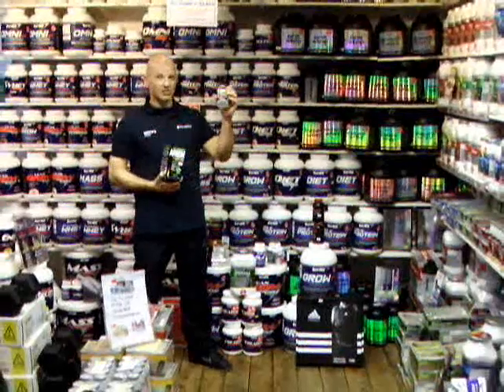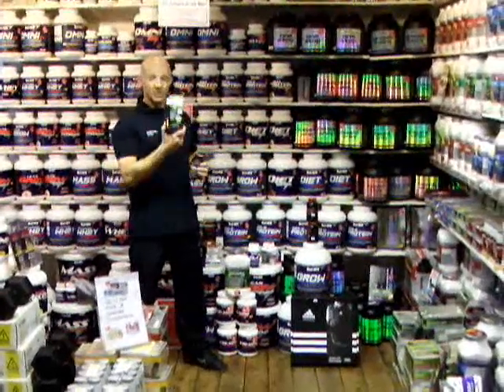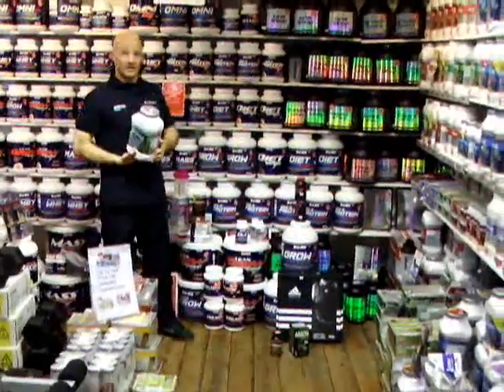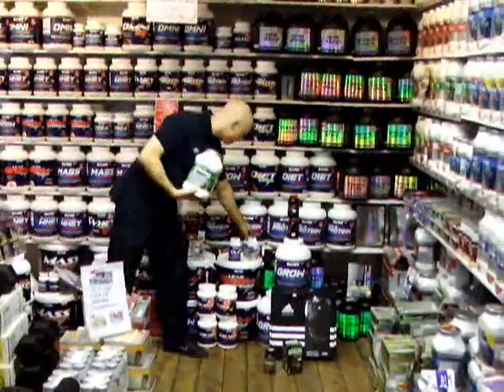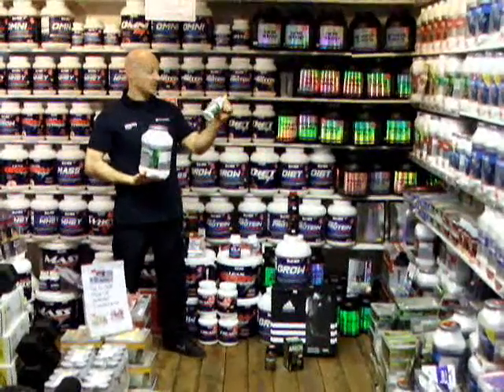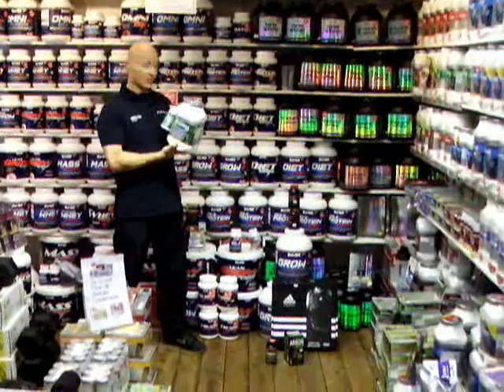We've got the Hydroxacut Hardcore, a mega powerful fat burner. We also have Arson, which will help burn away the fat from your belly — greatly named. To accompany the Promex diet, the Maximus Thermal Bowl is a very, very strong fat burner that will accompany it really well for quick fat loss.